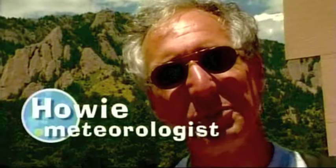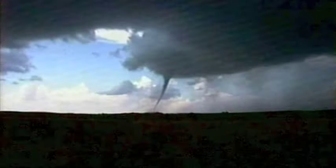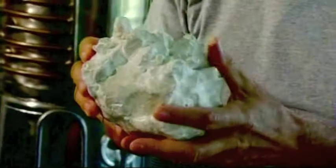My name is Howie Blustein, and I'm a professor of meteorology, and I chase tornadoes. A meteorologist is someone who studies and or forecasts the weather. Meteorologist comes from the word meteor, which means something falling from the sky. This is one of the largest hailstones I ever documented. It takes a very large updraft flowing up in a supercell thunderstorm to keep something this heavy suspended in the air, and eventually it becomes so heavy that it just falls to the ground.